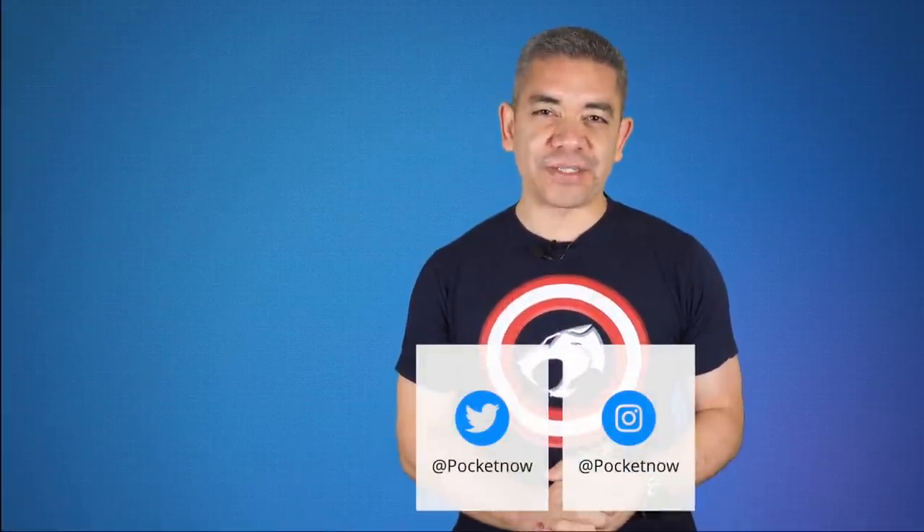If you want to get the news earlier, follow us on pocketnow.com and subscribe to our channel for more videos like this one. Follow us on social media — extended coverage happens on Instagram. Please give this video a thumbs up if you liked what you saw. I'm Jaime Rivera, thanks so much for watching. We'll see you over the weekend with a recap.